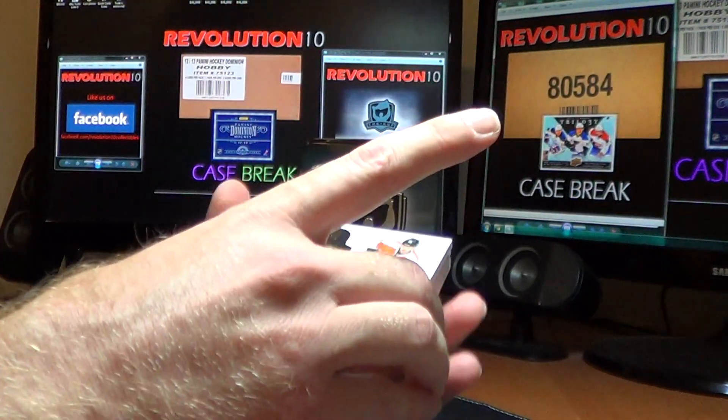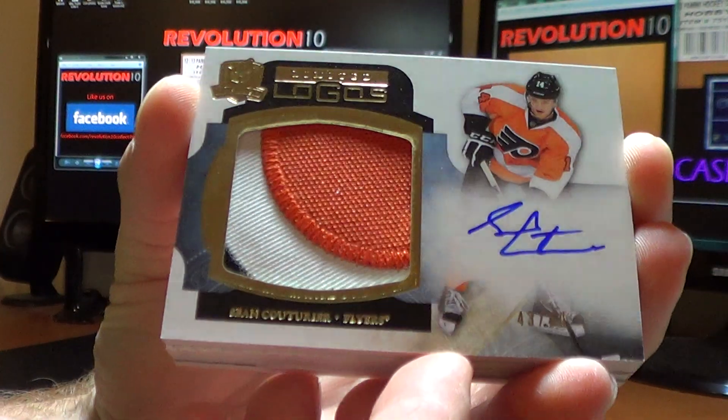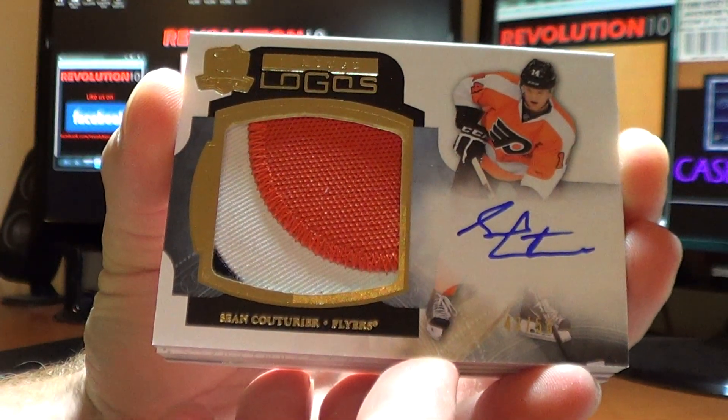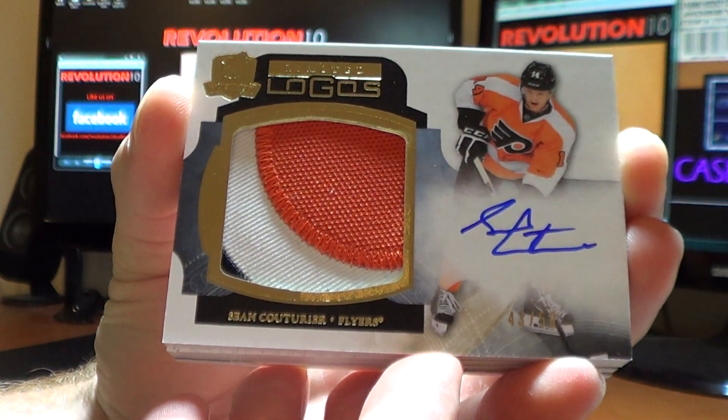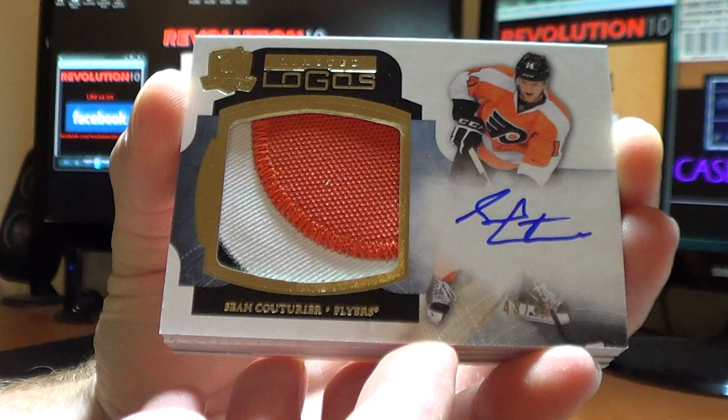Next, for the Philadelphia Flyers, a really nice hit — Limited Logo, Sean Couturier. Very cool. It looks like it might be part of the center cap from the Flyers logo. Nice.